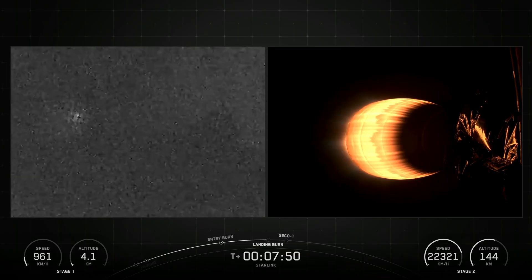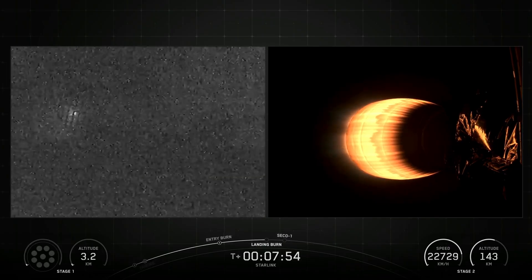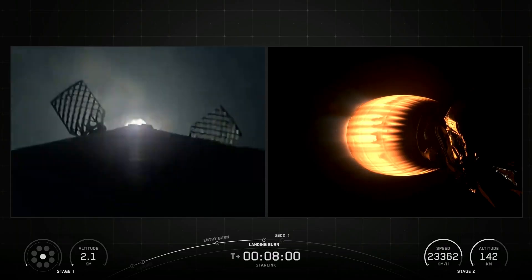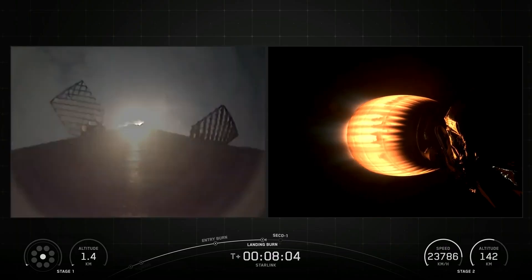SpaceX confirmed the deployment of all 24 Starlink satellites launched on this mission. This was the first flight for the Falcon 9 first stage booster, and the first stage booster landed on the Of Course I Still Love You drone ship.